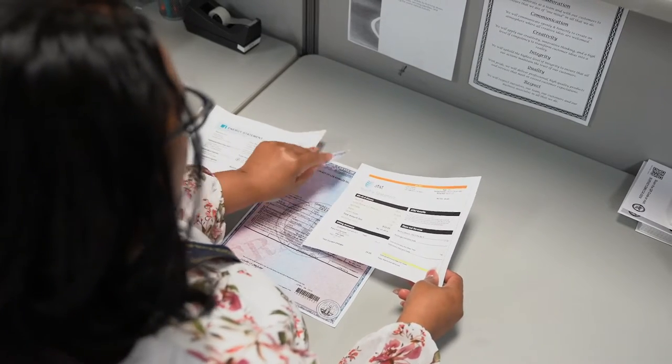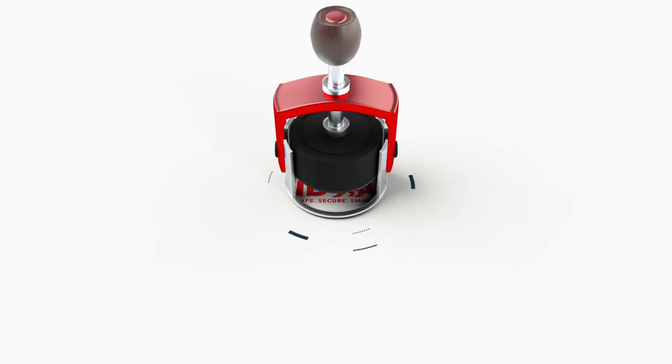Again, to get a Real ID, you must visit a DMV office to complete the application process.